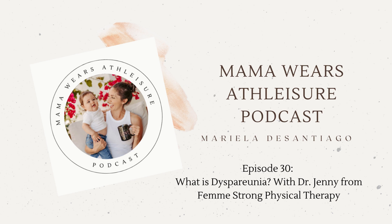Hi, everyone. Welcome to Mama Wears Athleisure. I am your host, Mariela de Santiago, a first-time mom. We focus on all things mom with tips to help make life easier and more organized for all you mamas out there.